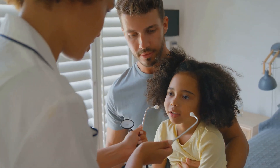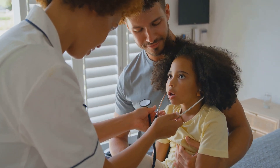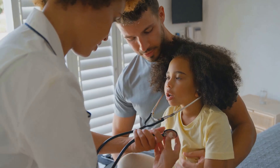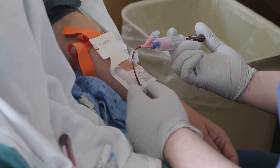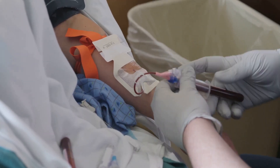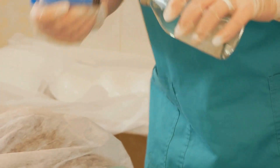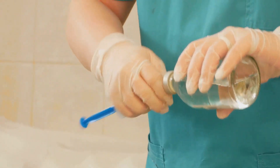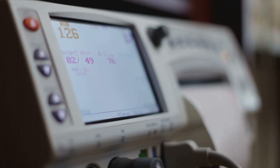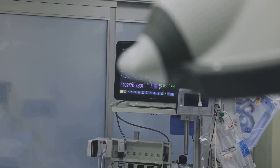Assessment of circulation involves evaluating heart rate, blood pressure, capillary refill time, and skin colour. Palpating peripheral pulses provides information about the strength of the circulation. Fluid resuscitation with intravenous fluids is the cornerstone of treatment for shock. Medications like inotropes may be necessary to support cardiac function. Remember that a child's heart rate is much faster than an adult's — tachycardia is often the first sign of shock in children.